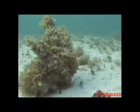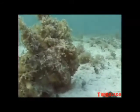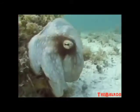There's some algae in the foreground. And an octopus. Isn't that amazing?